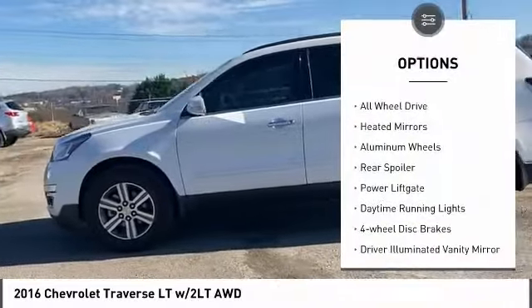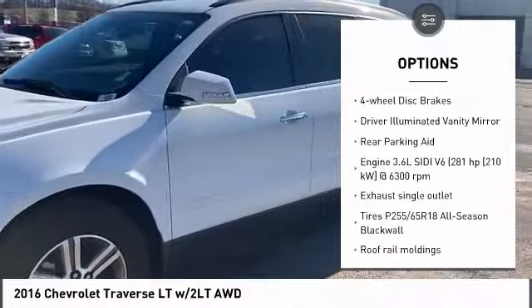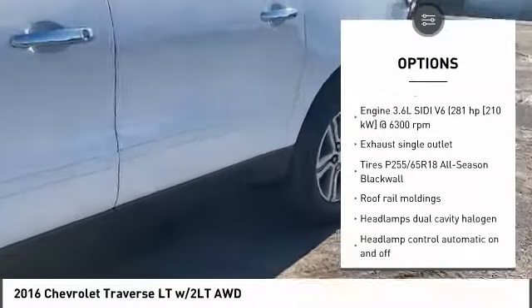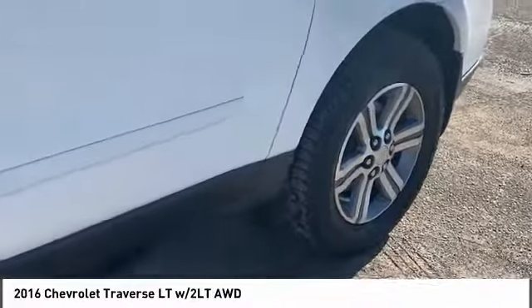Tire pressure monitor, all wheel drive, heated mirrors, aluminum wheels, rear spoiler, power lift gate, daytime running lights, four wheel disc brakes, driver illuminated vanity mirror, rear parking aid.